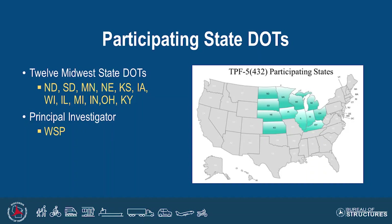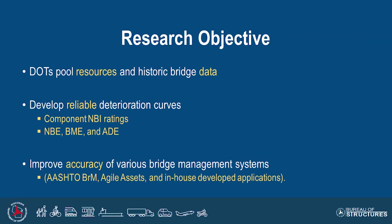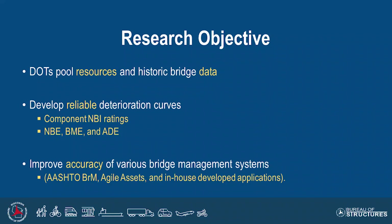The principal investigator now is WSP. They weren't when they began the project, but through a merger they're WSP now. The main point here is pooling our resources and historic data to develop reliable deterioration curves, both for component NBI and for AASHTO elements. We really wanted to improve the accuracy of our various bridge management systems and make this immediately available for use in whatever system we're using.